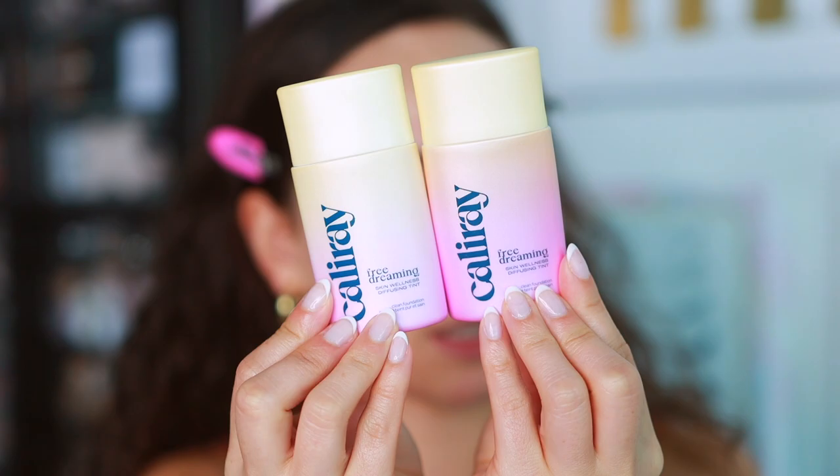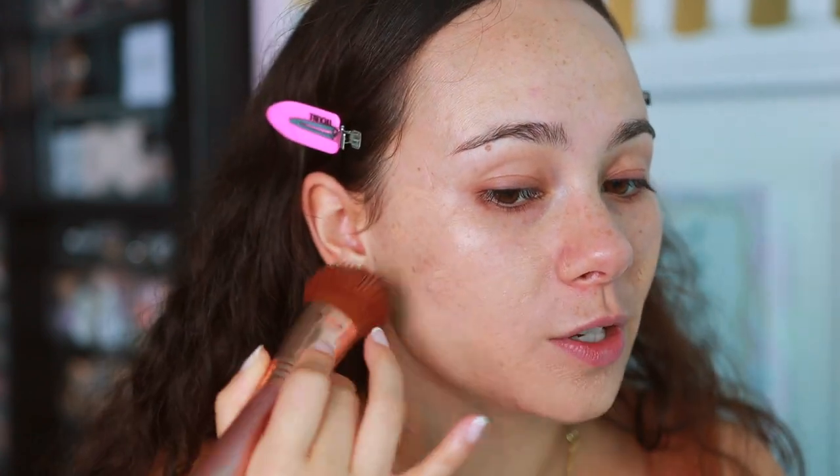Oh my goodness, this packaging is so cute. I think I'm a mixture of shade four and six. It's watery — definitely need to shake it up. I'm going to use a brush to apply it. I think I'm shade four and not six — maybe a mix of both. I feel like I just applied too much, but it feels really nice and it's blending out really beautifully. Honestly, this is giving me more coverage than I thought, so that's good.